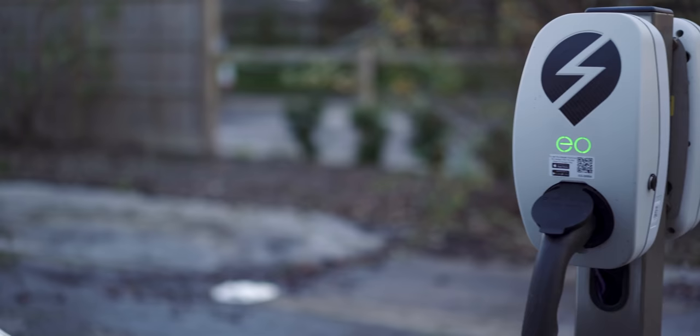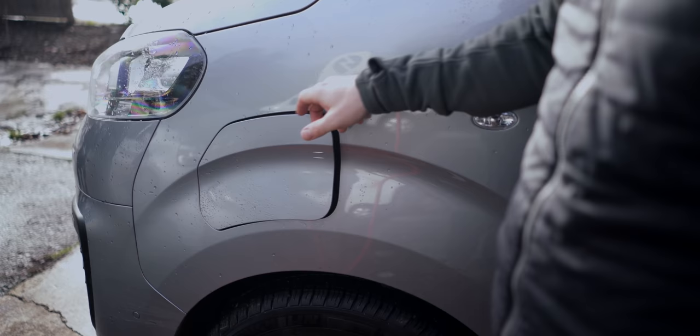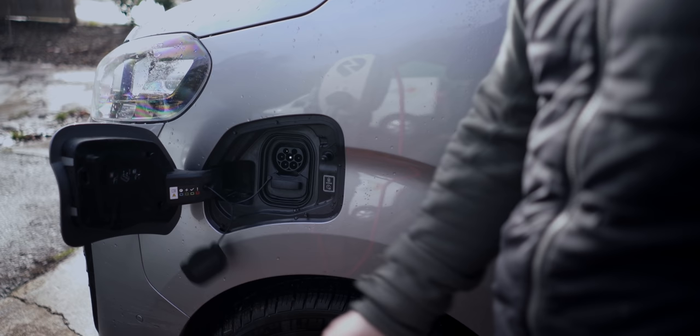You're adding around 30 to 40 miles of range per hour on average with a 7 kilowatt charger. That's essentially an overnight charger, and they're relatively cheap to fit. There are also grants available, particularly for businesses. You just stick it to your house — it doesn't need to be in a building, it can be outside, it's waterproof.